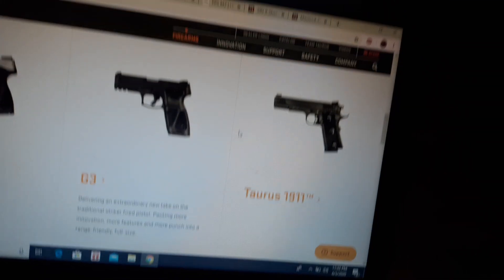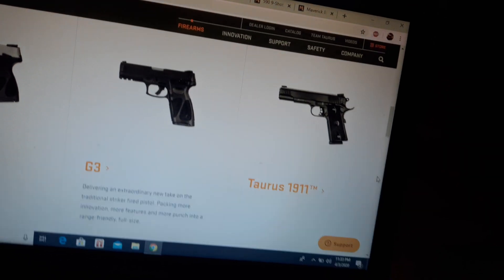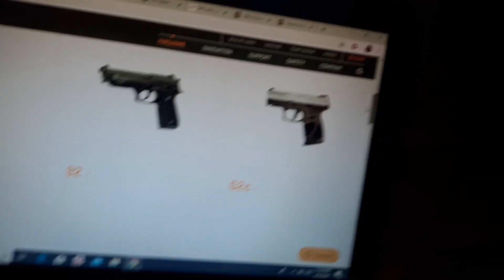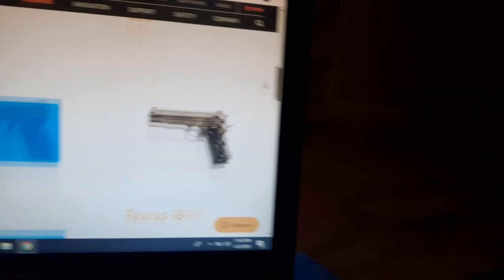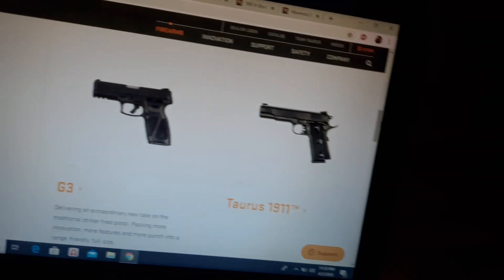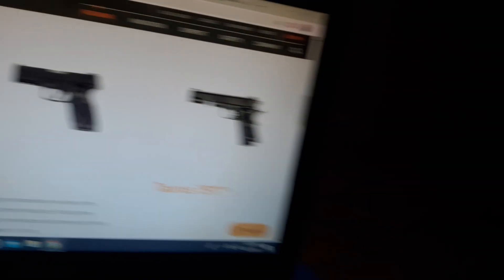Always prioritize the safety rules — your brain is your number one safety. A G2C is a great option if you also want to conceal carry. The G3 can be concealed too, but it's more like a Glock 17 size. That's a very good option. This is just a short video — I'm going to do a longer video on 10 pistols under $400 that I would recommend.